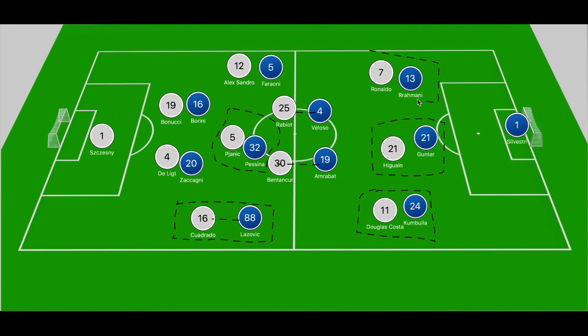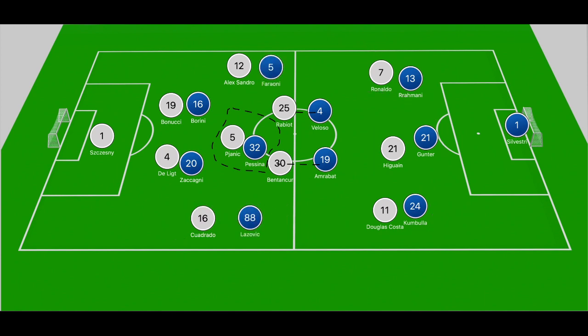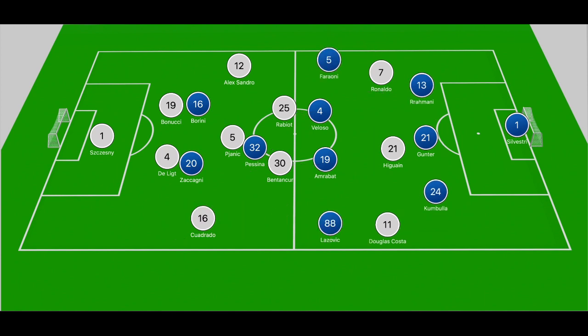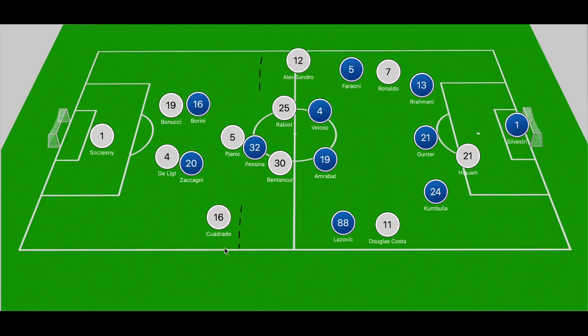Verona also had the option to drop off deeper into that back five. If Alexandro and Cuadrado looked to push forward, they could apply pressure as those two fullbacks stepped towards the halfway line. One key factor is that Juventus' fullbacks aren't always looking to push forward this season — an odd feature of Sarri's setup, given that you have Ronaldo and Higuain in central zones. Ideally you'd want to push the fullbacks forward to get overlaps, especially with Douglas Costa and Ronaldo in wide positions.